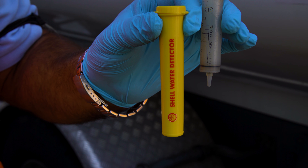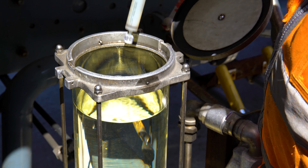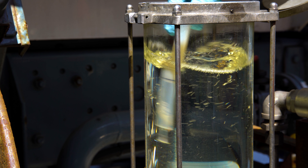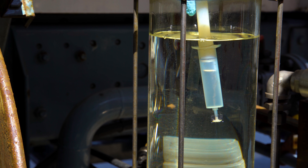Water capsule checks must be carried out at each refill and refuel. Five millilitres of fuel will be passed through the syringe and into the capsule. Agitating the fuel encourages it to pass into the syringe, and once the capsule has 5 millilitres the capsule can be removed and checked.